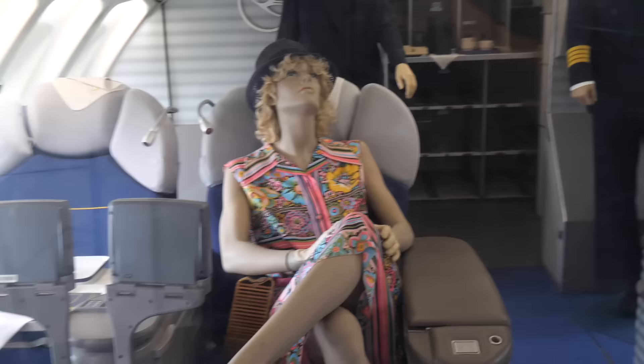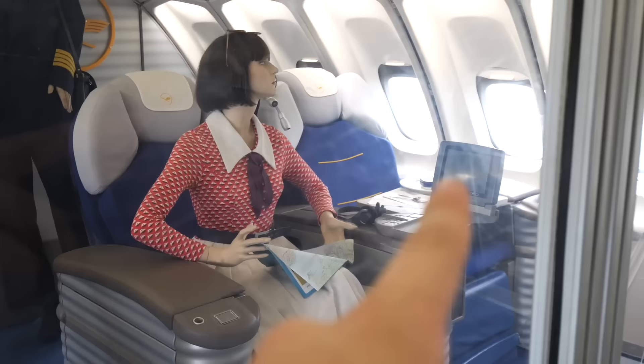There are more mannequins up here. Welcome to first class — luckily no peasants up here. Look at that tiny screen — look at how cute that is.